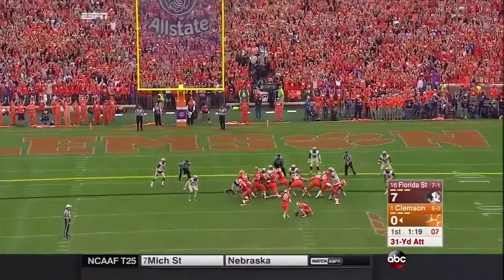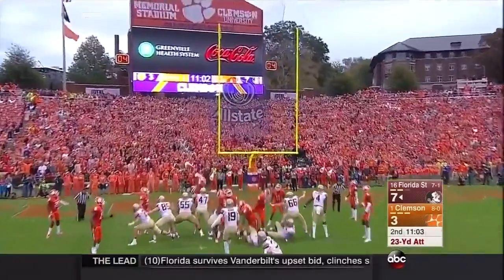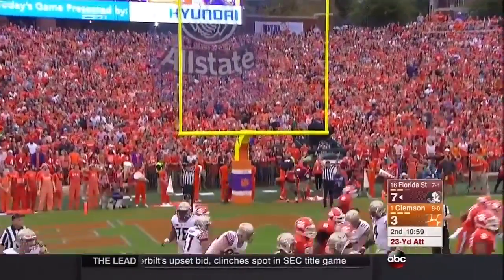That gets the Tigers on the board. And he knocks it through. There's just been a little bit of a slump, but does not miss and still has an inside of 40.